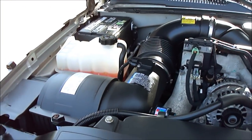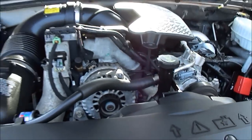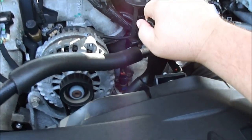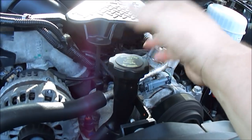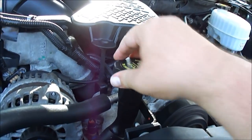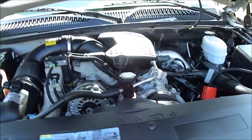Still got the factory extended life antifreeze. Got a good pair of interstate batteries. The main thing I want to show you is no blow-by. You can see I set the cap on and it doesn't blow off. No smoke either. Although with 50,000 miles, you wouldn't expect to find any, but I like to show it anyway.